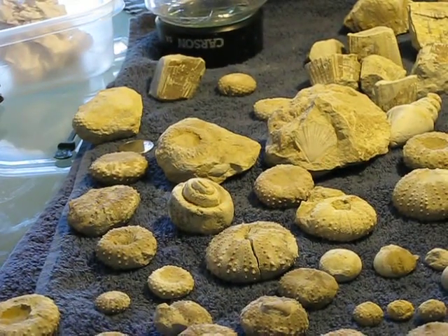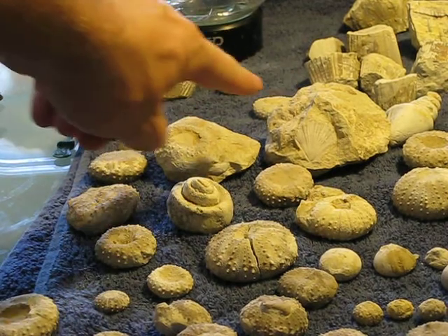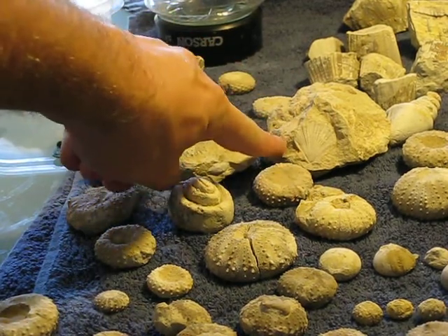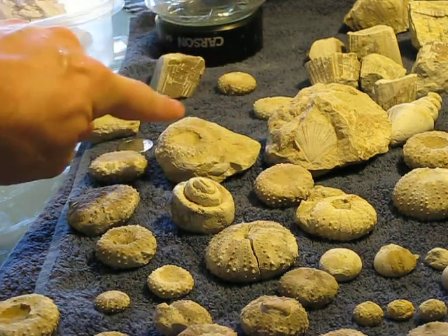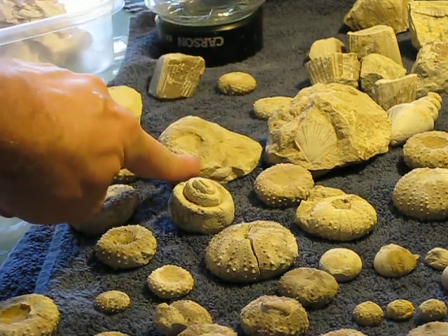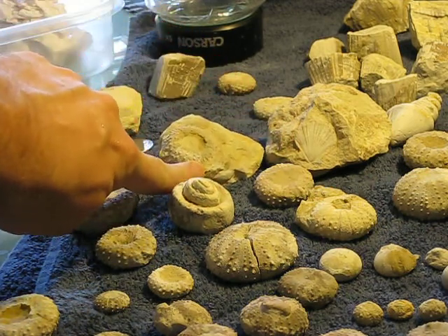Up here you've got this little clam stuck perfectly in a rock like it was placed there by somebody, and same with this little spiny urchin here.